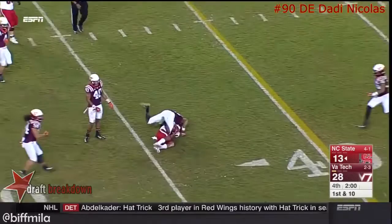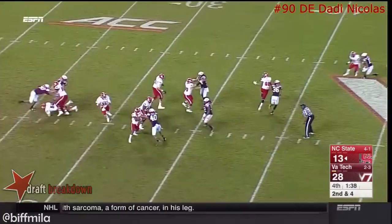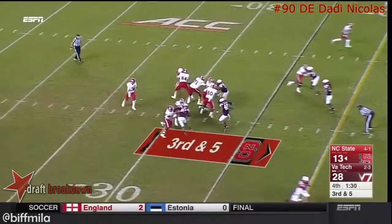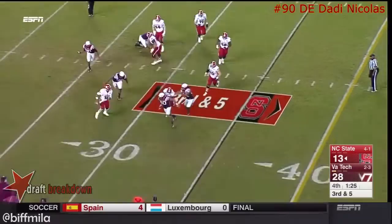Brissette stands in there, flushed out, little pump fake — he's going to take a hit. Third and five, Brissette got away from Danny Nicholas, extends the play, throws it — is the streak over? Yes it is. What an interception from Adonis Alexander!